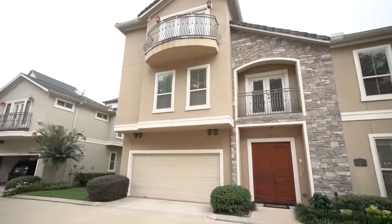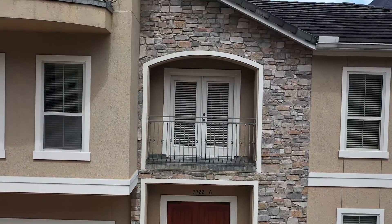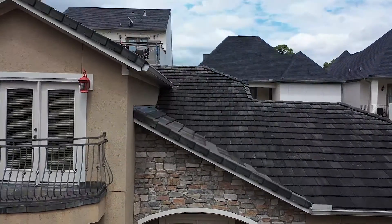With just over 3,400 square feet of living space, there is plenty of room in this three-story home which features two living areas.